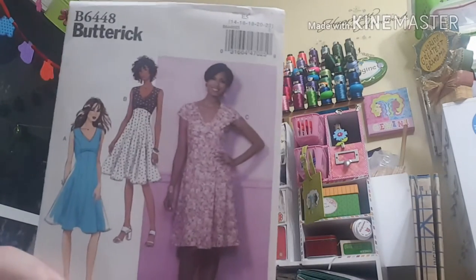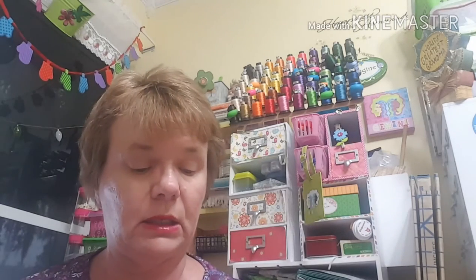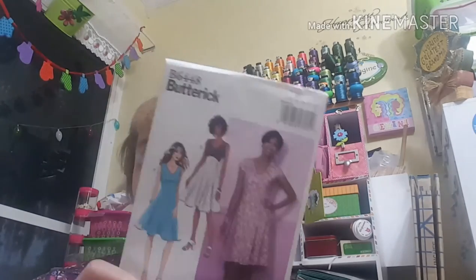Butterick 6448 is a close-fitting dress with a lined bodice and princess seams — those are the lines on each side of the bodice going down the skirt. You need a 22-inch zipper and a hook and eye. This is going to be one of those easy dresses to make, so I'll be making that maybe this week.